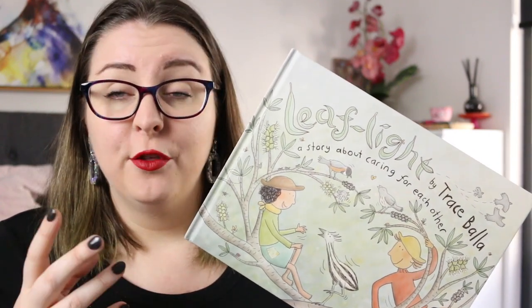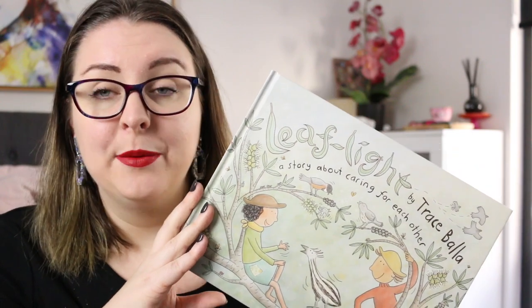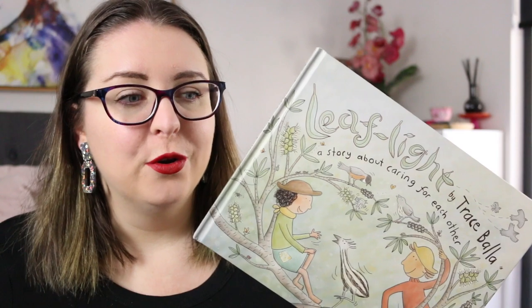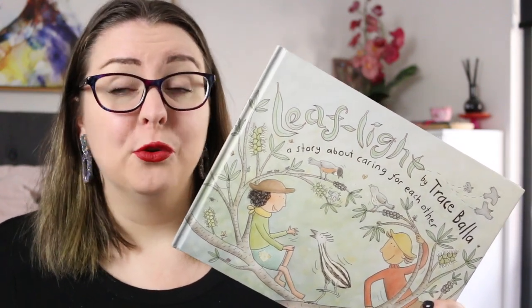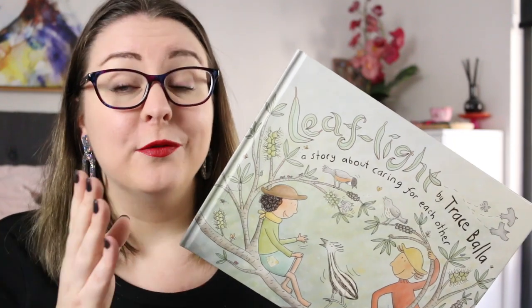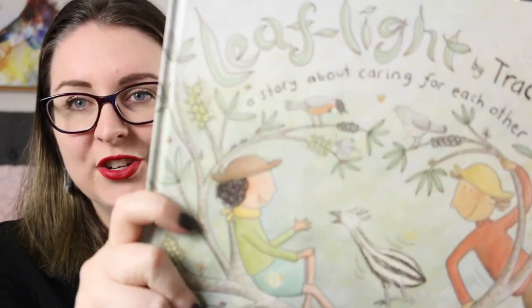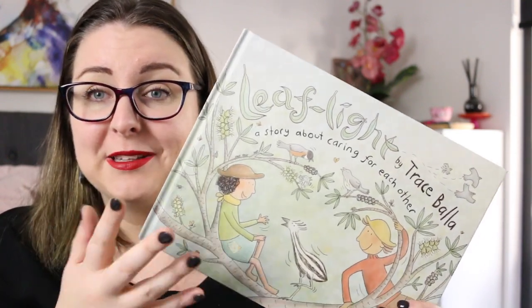I especially loved the thread of the emu. One of the characters in the book finds an emu egg and together this community tries to hatch it and raise this emu. The emu plays a big part throughout the story and we get to see it grow, which is a great way of creating a timeline. I also absolutely love the illustrations — they're just gorgeous to look at. It's such a beautiful book and I am now planning on going out and reading as many other of Tracey Beller's books as I can find, because clearly I have been missing out.